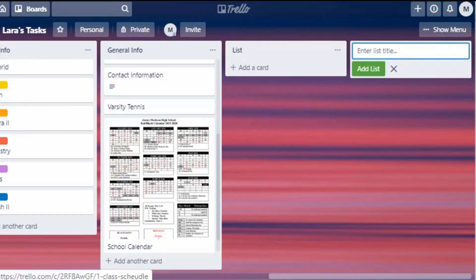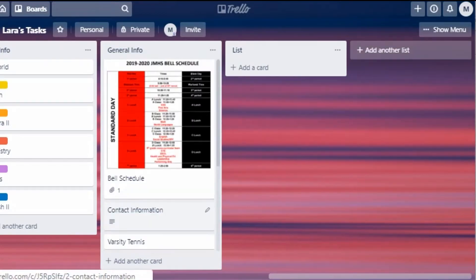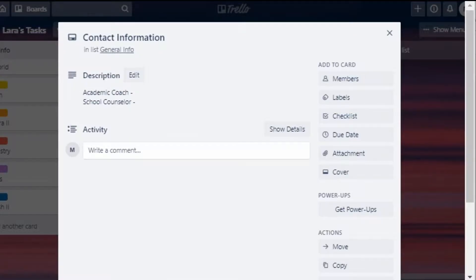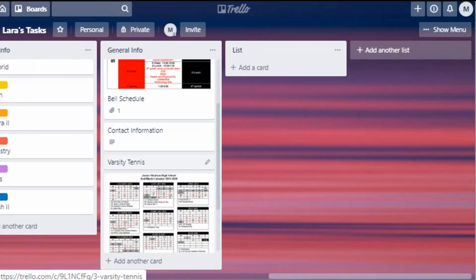Once you have your board ready, let's start adding some lists. The first list is General Info — this is a notes-type list where you keep basic information. You might put in a card for your class schedule and a card for the school year calendar, maybe a card with contact information for your school counselor or academic coach. You can also put in some notes about extracurricular activities here.